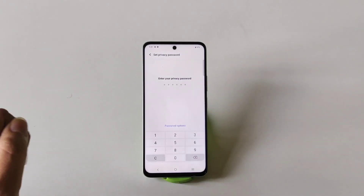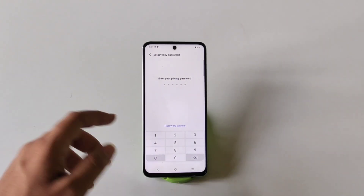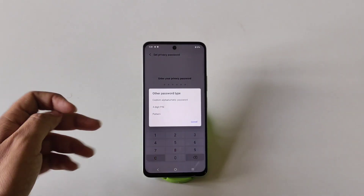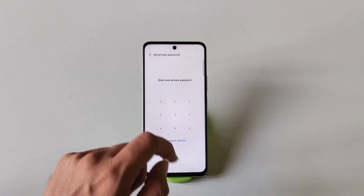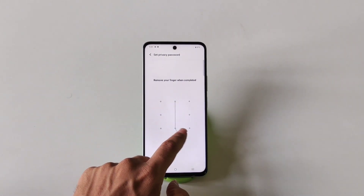First, you have to set your privacy password. You can set a six-digit password or you can set a pattern as well. To change the password type, simply click on the password option and select your desired password type. Here, select Pattern, then draw a pattern and verify it.